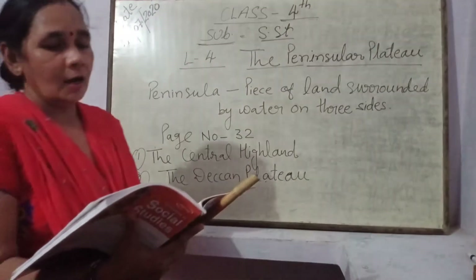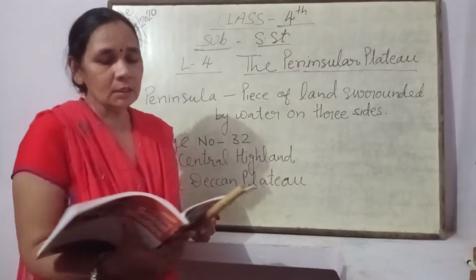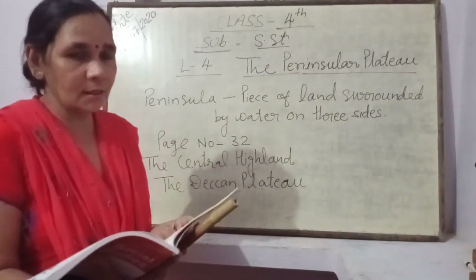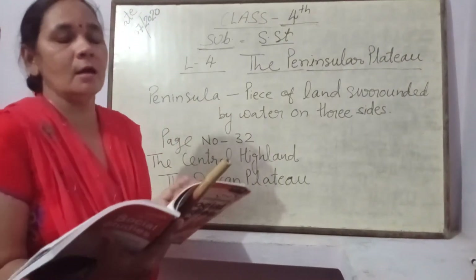Malwa Plateau का extension पूर्व में Chhota Nagpur Plateau तक फैला हुआ है। मालवा प्लैटो का जो विस्तार है, वो छोटा नागपूर प्लैटो तक है।